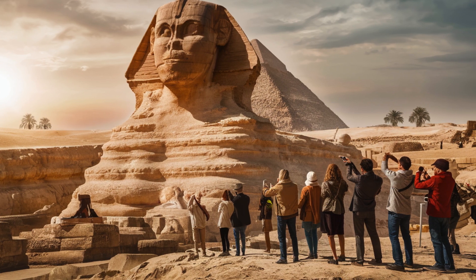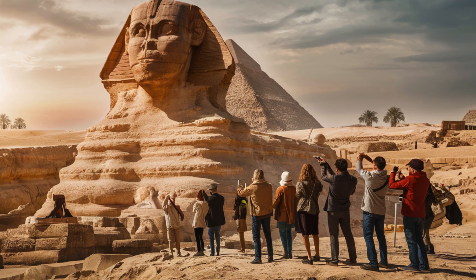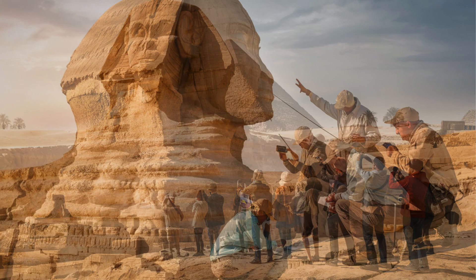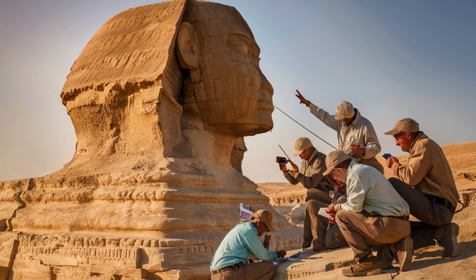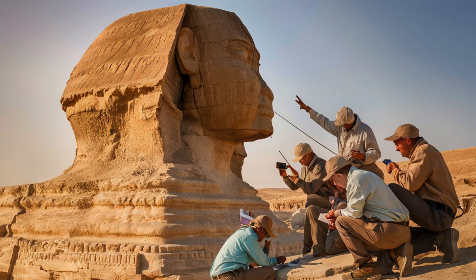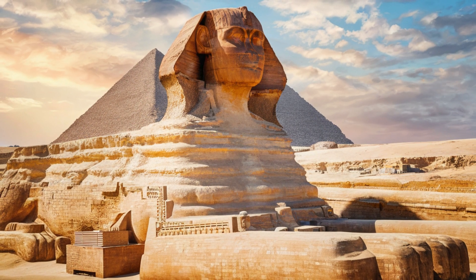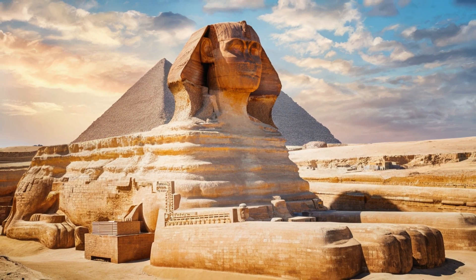Throughout history, the Sphinx has inspired countless legends and stories, capturing the imagination of people from all corners of the globe. Preserving the Sphinx for future generations is a daunting task, with ongoing restoration efforts aimed at safeguarding this iconic symbol of ancient Egypt. The Sphinx's enigmatic smile has been immortalized in art and literature, symbolizing the eternal mysteries of the past.